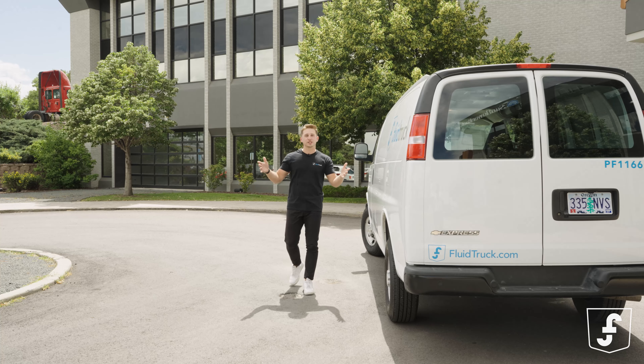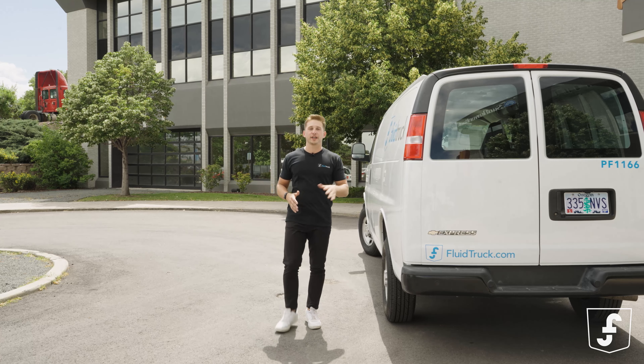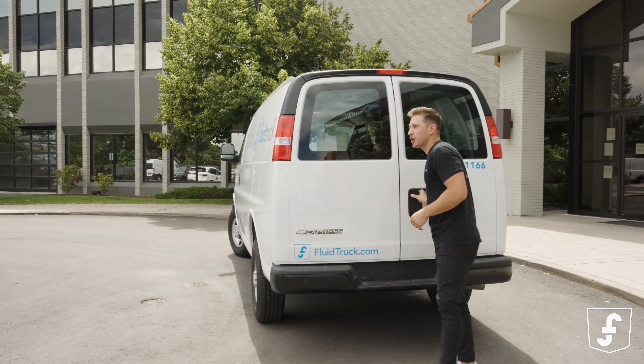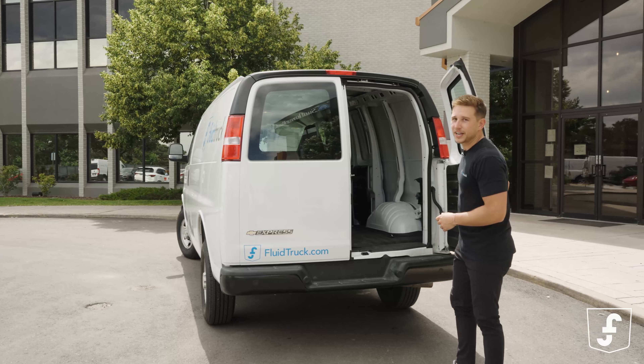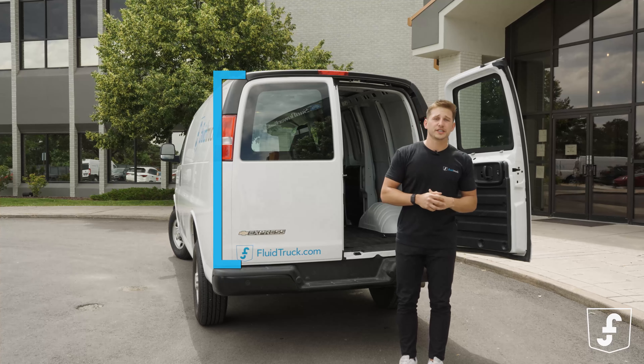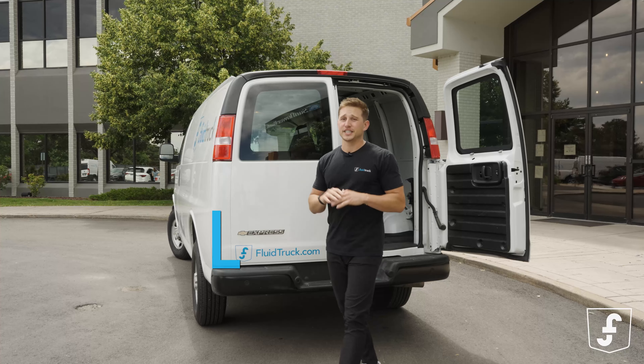Now let's talk about space. The Chevy Express cargo van has plenty of room to store all of your gear, gadgets, and goodies. It's like having a portable warehouse on wheels. And thanks to its lower roof height, navigating small city streets and fitting in garages has never been a problem.